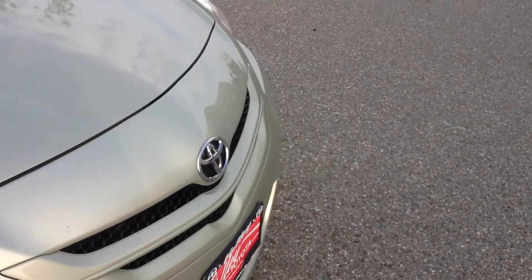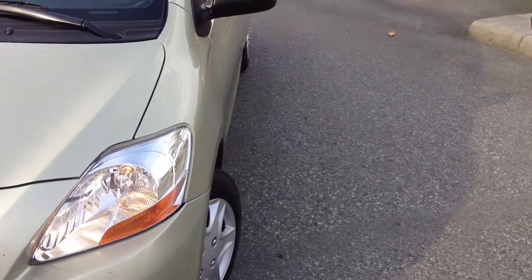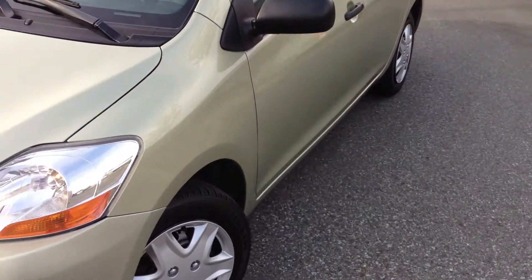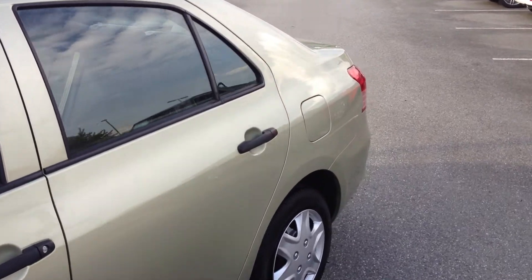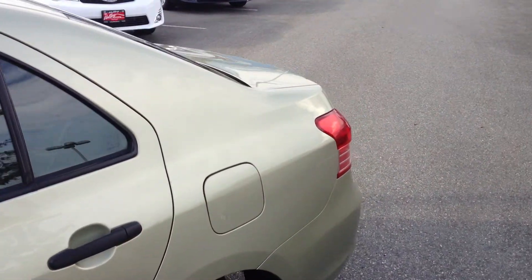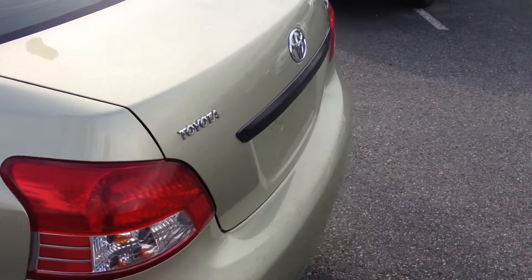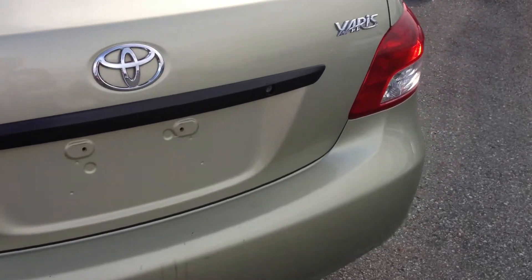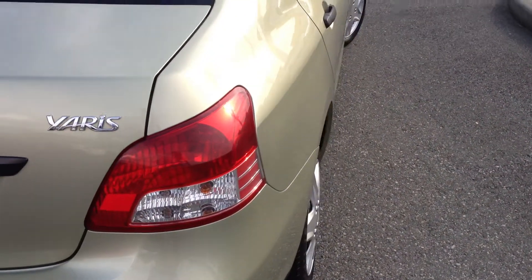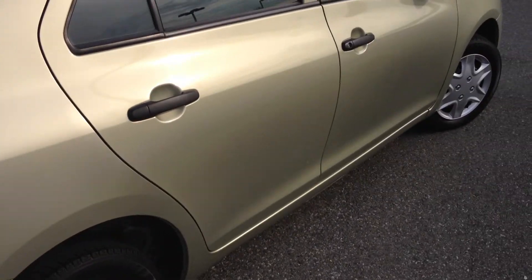The car is in excellent shape for the year and the mileage. There are chips, scratches, and some marks that we're going to point out. The point of these videos is that we have customers coming from all over BC, Alberta, and even the Yukon to purchase pre-owned vehicles from our dealership. We want to be as transparent as possible and display the car as best we can, so that when you come out, what you're coming to see is what you get — nothing will pop up that you weren't aware of. Every used car is unique, so we try our best that way.